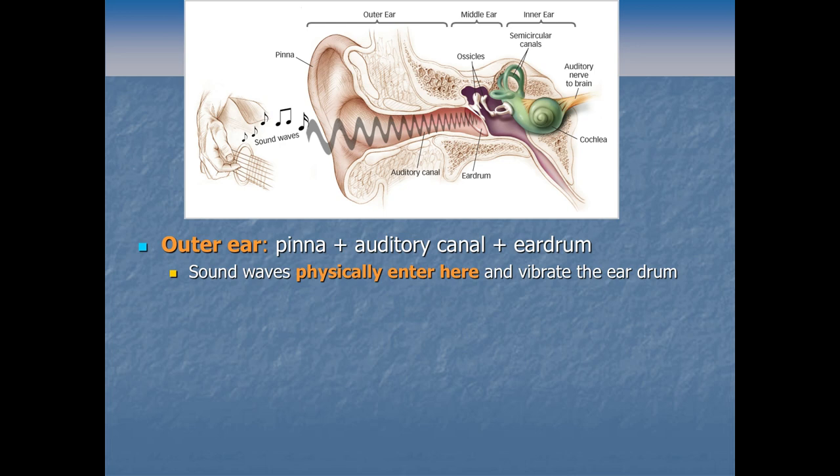Before it can ever get transduced, the sound wave has to get deep into our ears. The place where it gets transduced is deep in the inner ear. Here's a simple diagram of the ear — from left where the sound wave enters to right, deeper into the ear. You'll notice there's a lot of stuff that goes on beyond the fleshy flap we usually refer to when we say someone has big ears or small ears — the visible outer part of the ear.